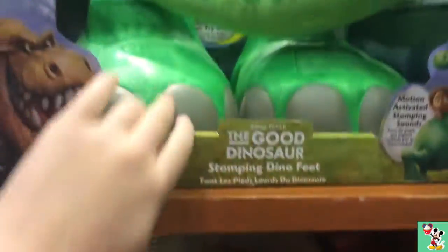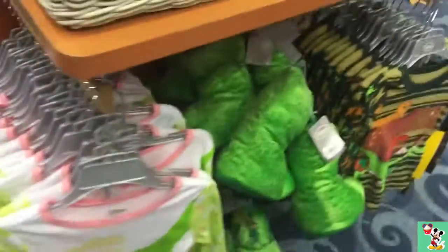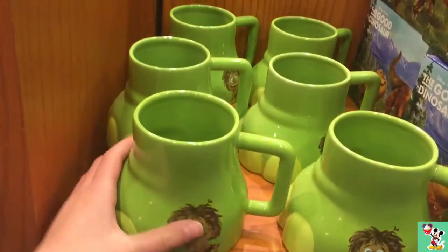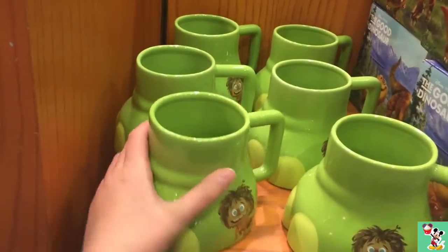And they have dinosaur feet, that's so cool. And they have slippers and PJs. Then there are the figurines that we saw at Target — some of them are different though. And then they have this adorable little mug that has Spot on the side and Arlo's foot. And there's this adorable little winter hat. And they've got some other dinosaur plushes down there.